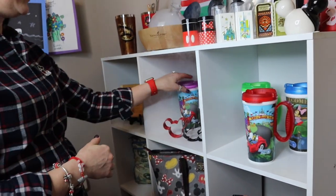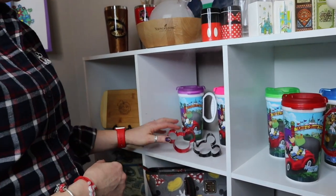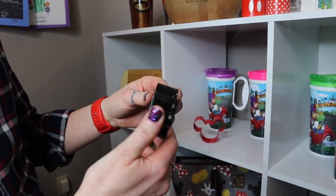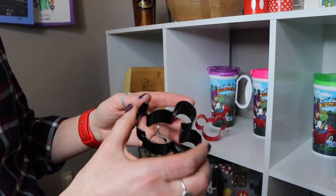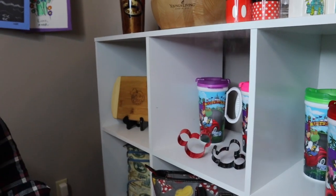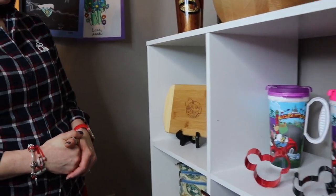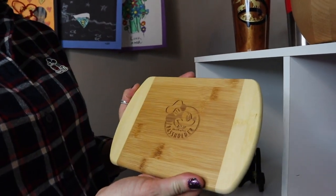Next we have some cookie cutters. We got these in Disney World — I believe at the Emporium. We've used them for everything from toast and sandwiches to actual cookies, pancakes, and cutting rice crispy treats. It's fun to see what you can push into a Mickey Mouse shape.